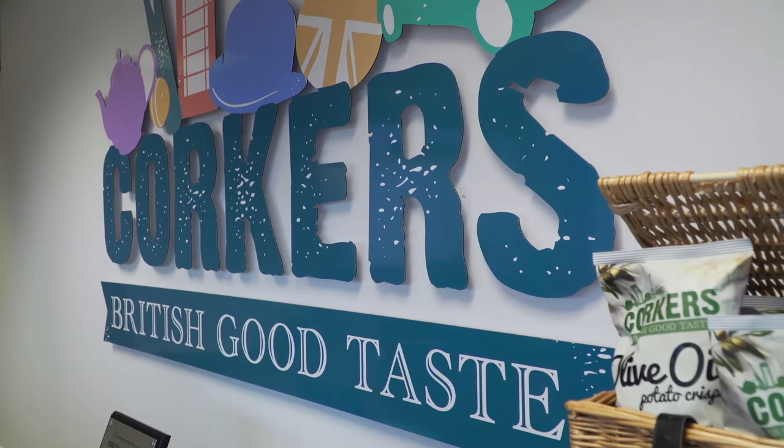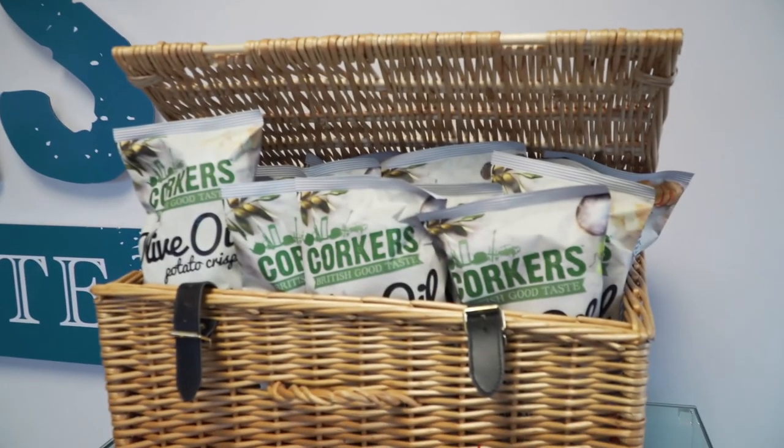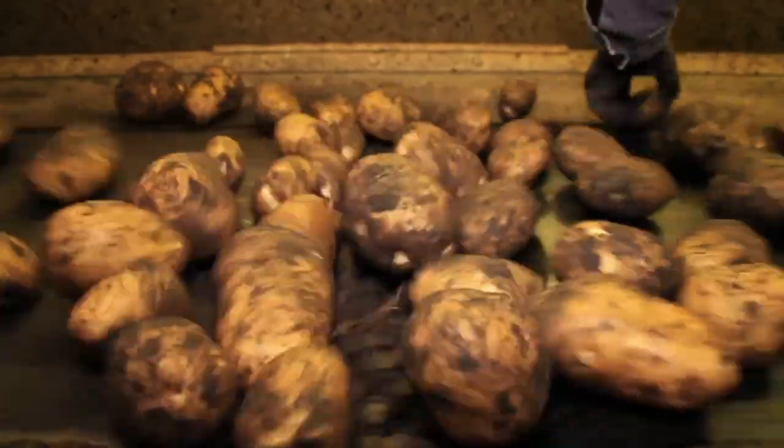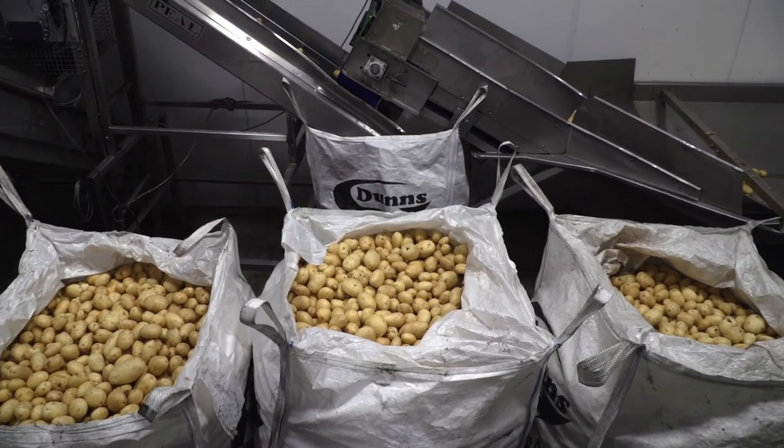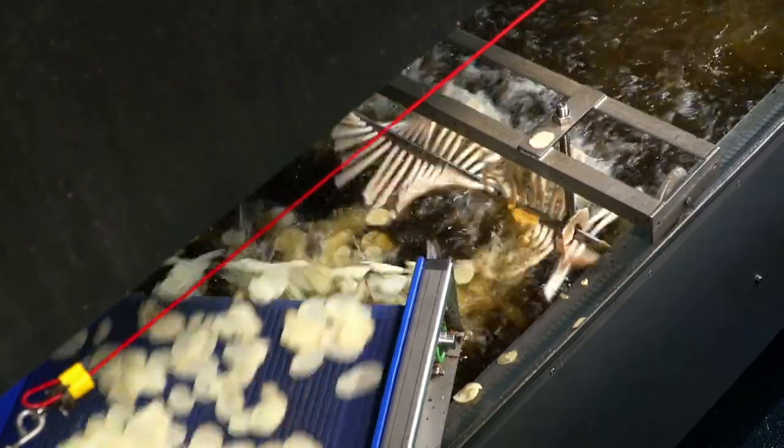So just how do we make a Corking Corker? Our lovely potatoes are washed and graded. Then they're loaded into hoppers, weighed into batches and sliced to the perfect thickness to deliver that unique Corkers crisp curl and crunch.